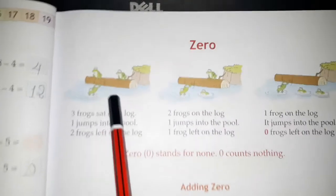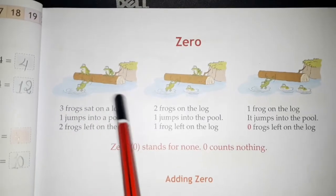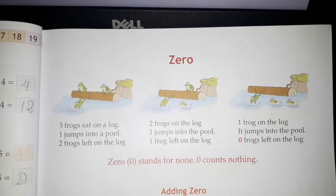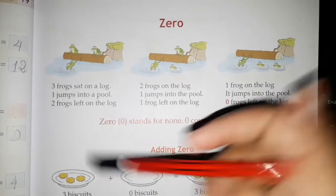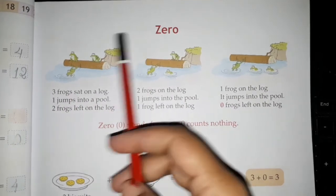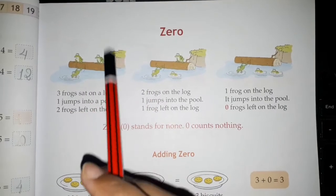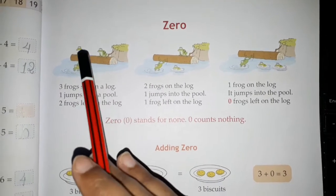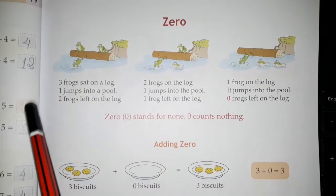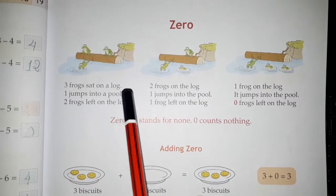Now here you can see a log. Here is a wooden log on a pond — a pool or pond. There is a log in the water, and on that log, three frogs were sitting. Three frogs sat on a log.